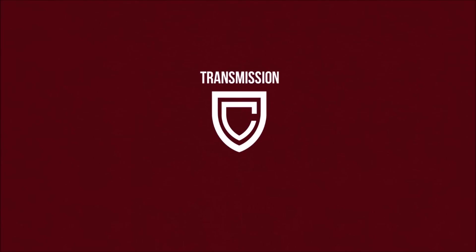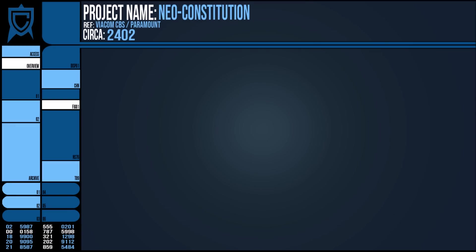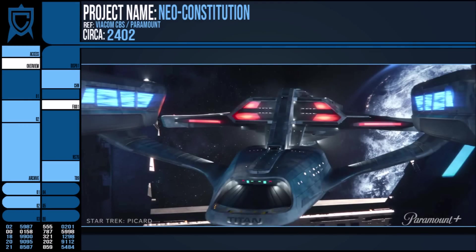Hello all. Ric here with a quick first look at the new ship unveiled in the teaser of Star Trek Picard Season 3, the USS Titan NCC-80102-A.